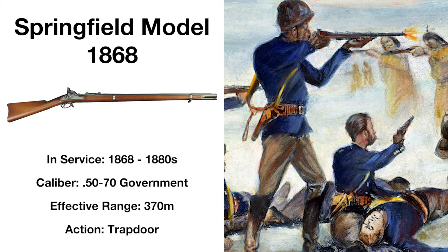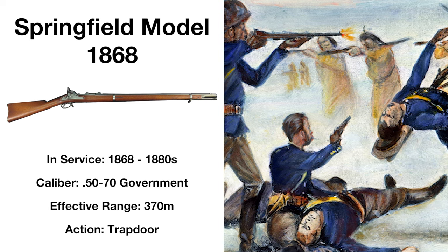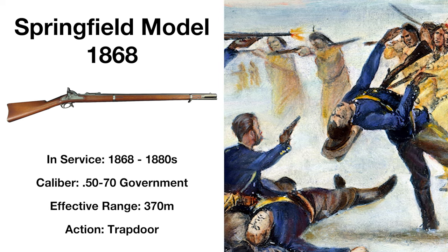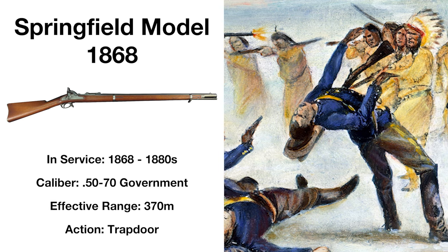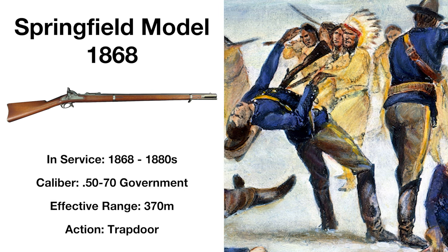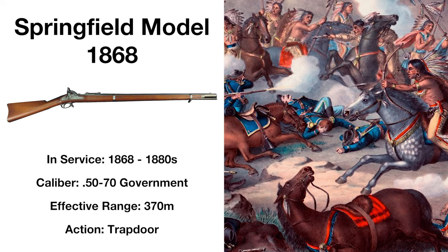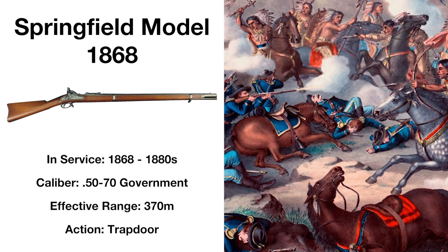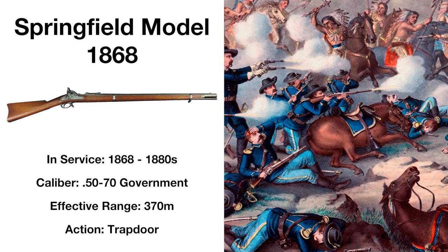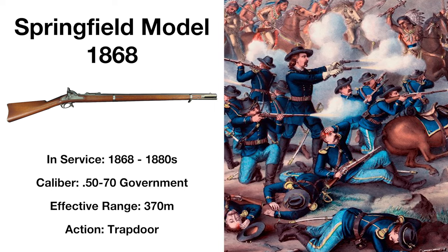The Springfield Model 1868 would be an update to the Model 1866 breech-loading rifled musket, addressing a number of deficiencies in the design of its predecessor. The breech-loading mechanism is seated more securely in the receiver, a spring-loaded extractor provided more efficient operation, and it had a sturdier barrel. Some 50,000 Model 1868s were produced, many remaining in use with the military into the 1880s. The Model 1868 would be updated with the Model 1870, but only 11,000 were ever made and it saw very limited use in the US military.